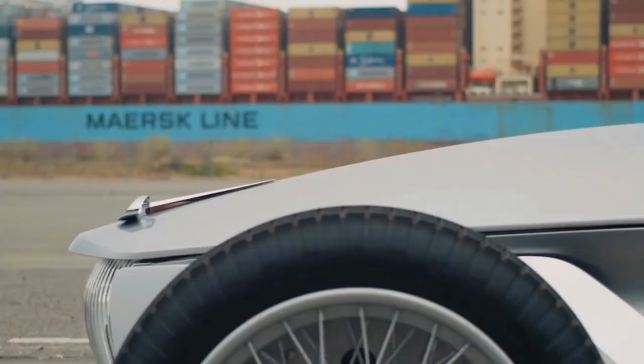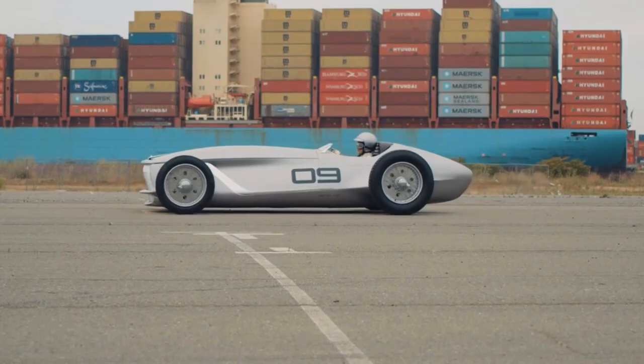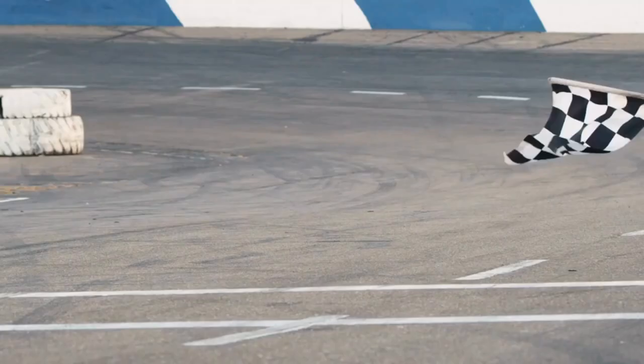Prototype Nine has a top speed of 110 miles per hour. It's just a prototype, and we're still not sure if this will become full production yet, but we're pretty sure they have something up their sleeve to compete in the electric market.